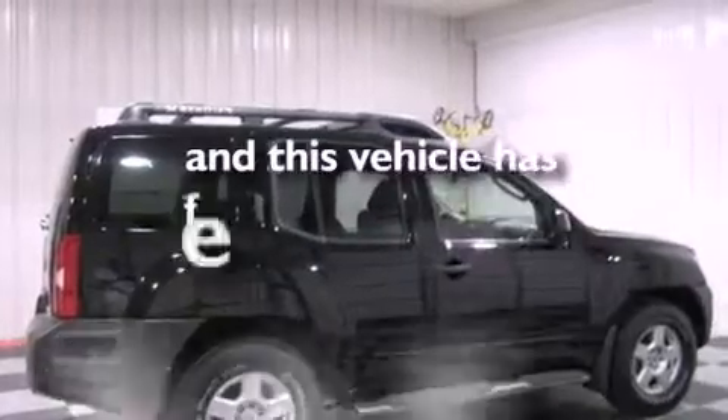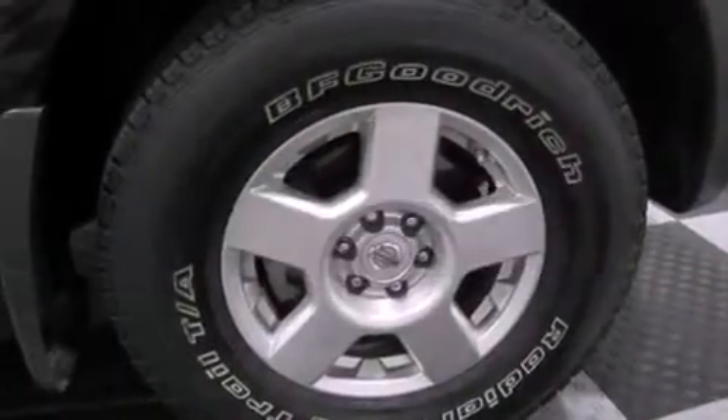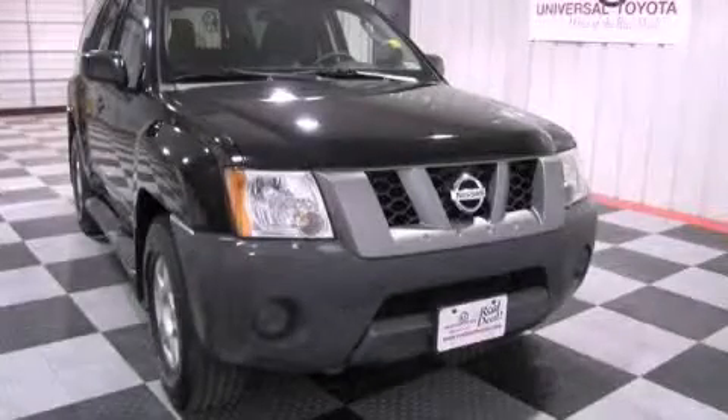This vehicle has less than 43,000 miles. This vehicle won't last long at this price. Call and arrange a test drive now.